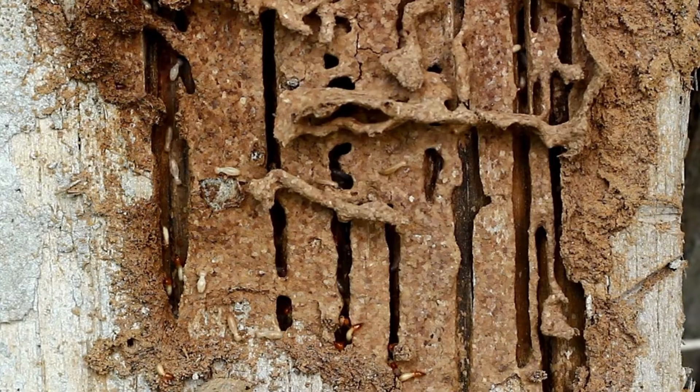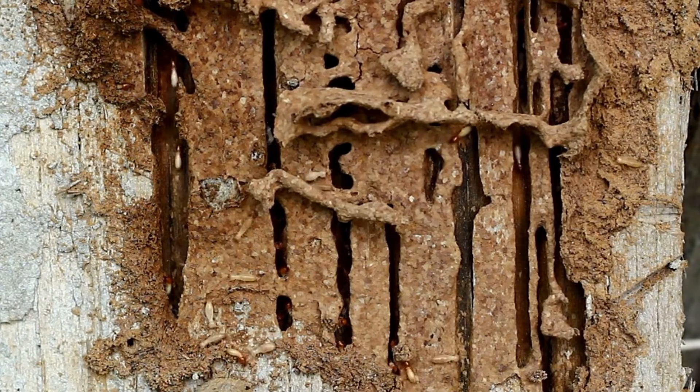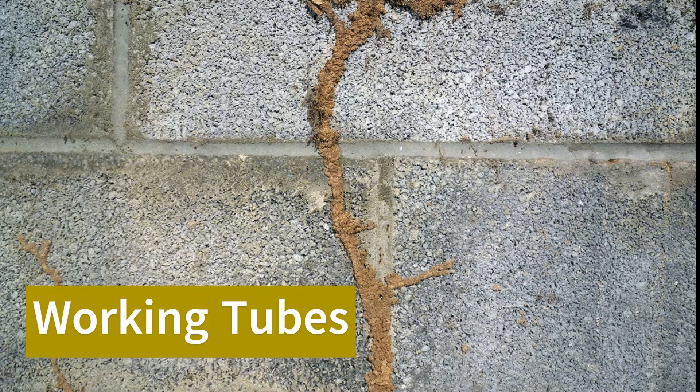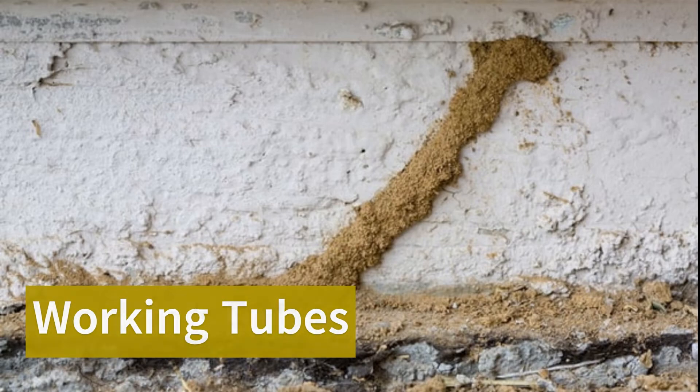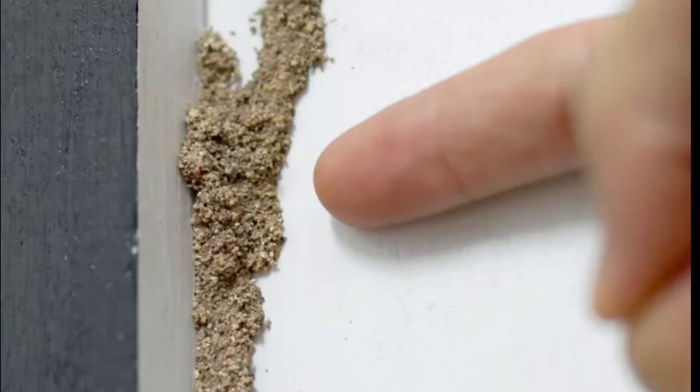There are many signs that can indicate that you might have termites, such as mud tubes, which have a bunch of categories within them. Those different categories include different types of tubes that serve different purposes. For example, working tubes receive the most use from termite colonies — they transport hundreds to thousands of termites from nests to food sources daily.